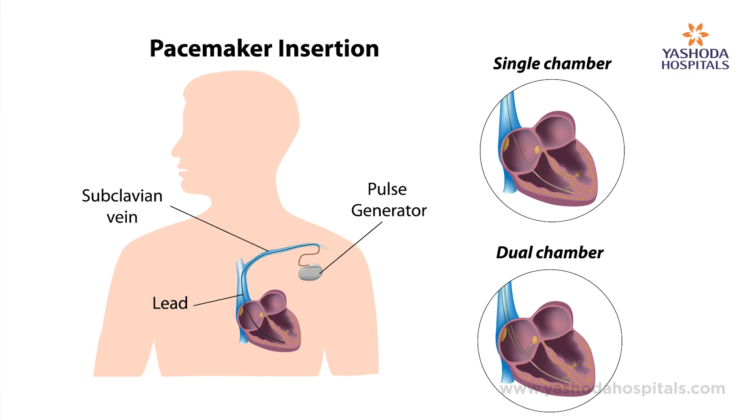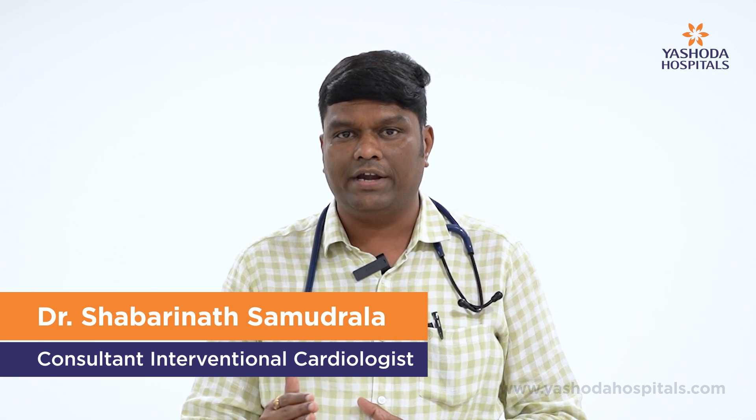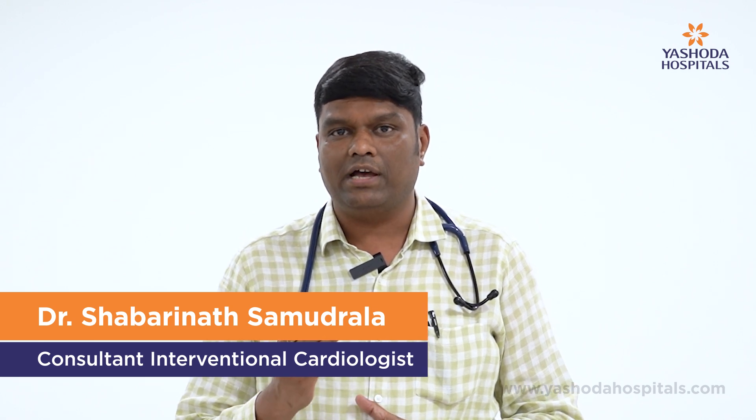Once we put this pacemaker in the heart — which may be single chamber or double chamber — we set the patient's heart rate to around 60 to 100, so the patient will have a normal heart rate. Symptoms like breathlessness will improve and syncopal episodes will also improve.